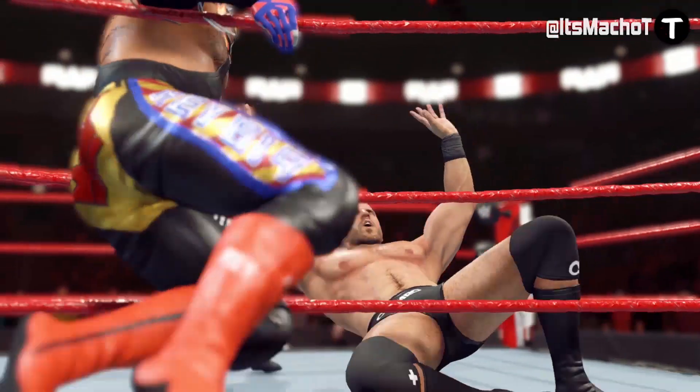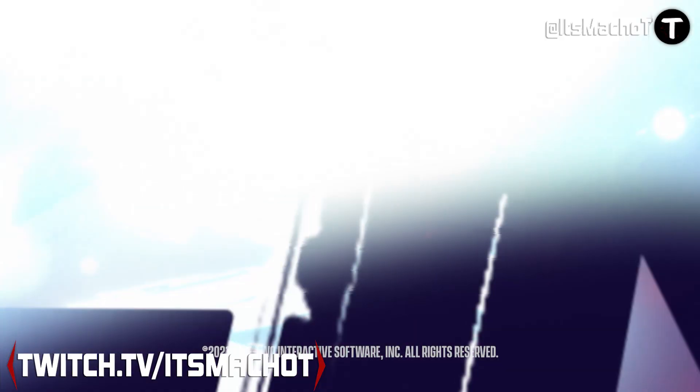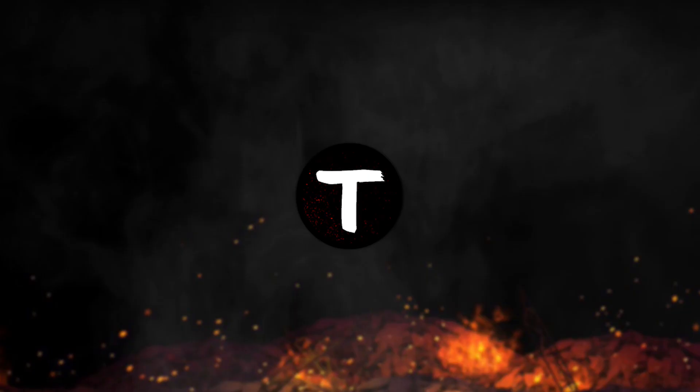If you enjoy the coverage, go ahead and 619 that like button. If you notice something extra, let me know down in the comments below, and we will make sure to do a more in-depth discussion of it if necessary. I'll catch you guys on the next one — stay savage.